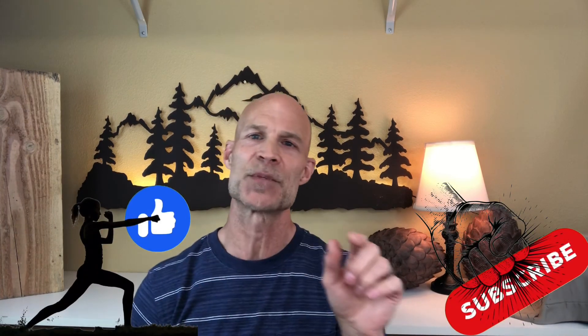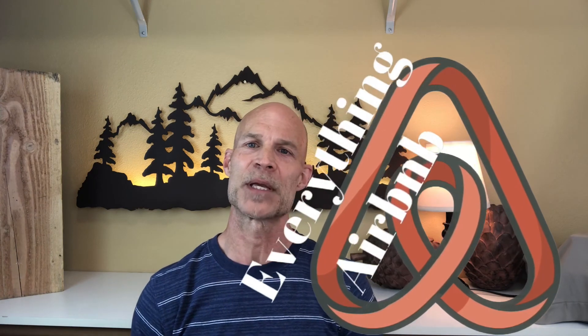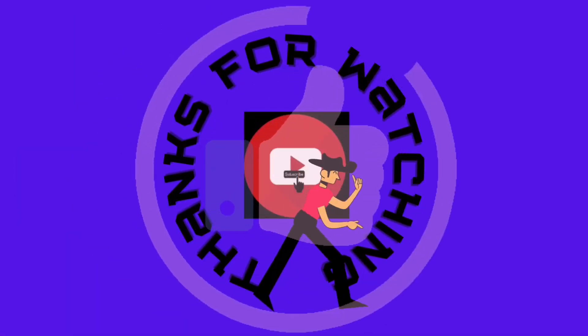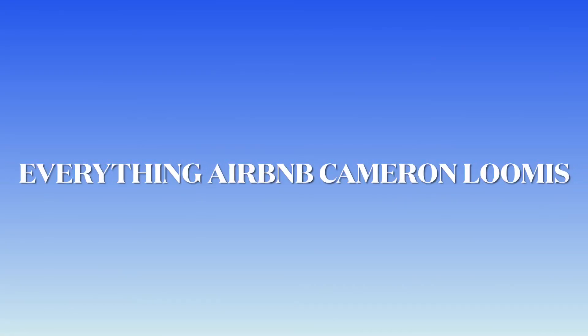Thanks for watching part one! If you got something out of this, please give me a like and subscribe, and hit the notification bell. Part two is coming next week — we'll talk about how much to list your property for, how to take proper photos, and what your description needs to look like. That's all next time on Everything Airbnb. Keep grinding, guys!